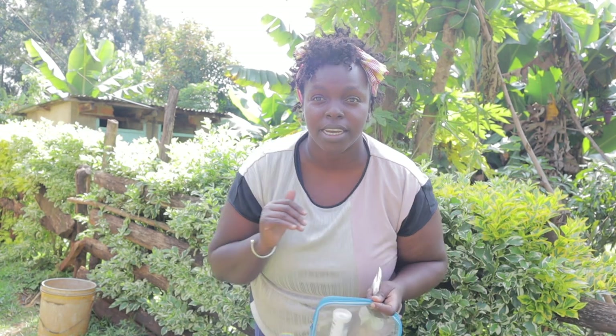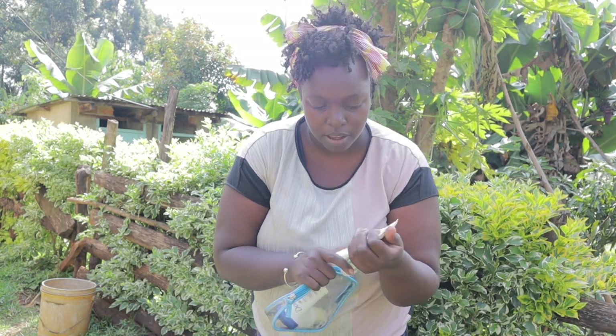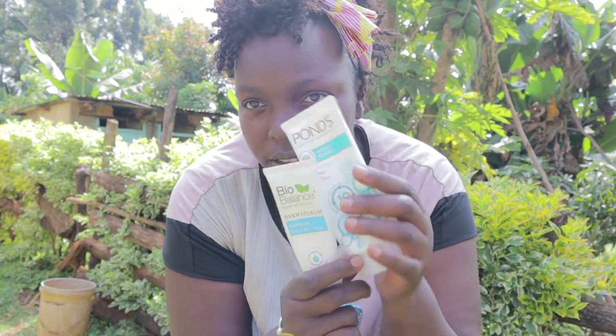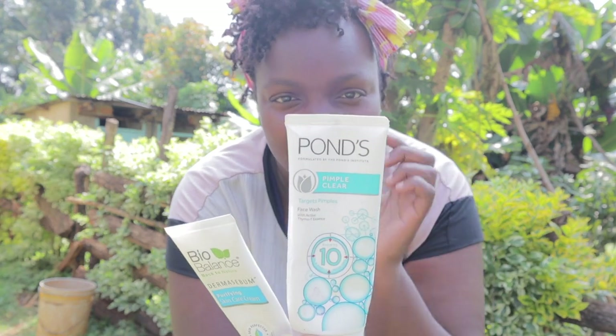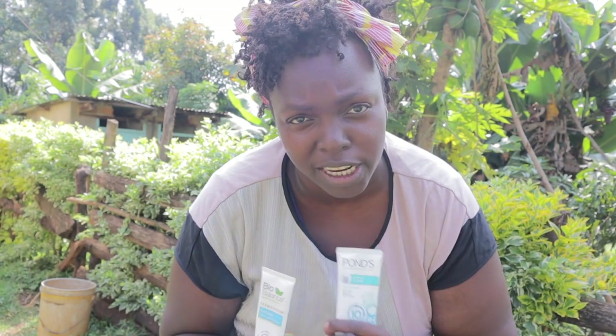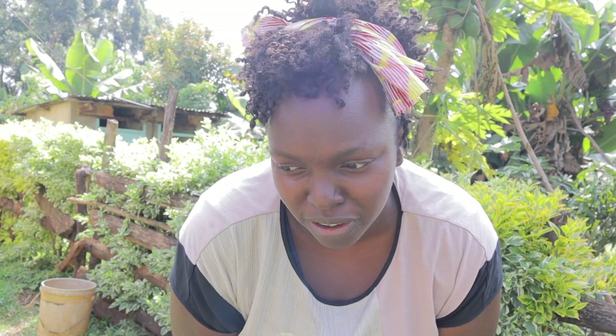These are the products I'm currently using. This is the face wash — it's called the Ponds Clear face wash. I have really oily, oily skin, especially on my T-zone, and I usually use Origins moisturizer.